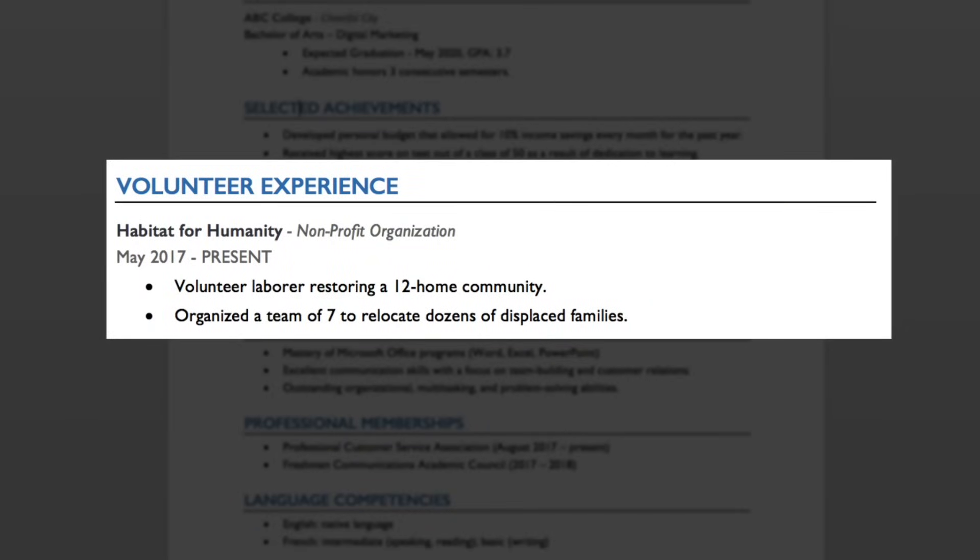This is the place to demonstrate your willingness to take initiative and get things done. If you don't have volunteer experience, go out and get some today. Start by listing the organization or cause that you volunteered for, followed by a short description of the organization and the time frame. Include a few bullet point items that demonstrate what you accomplished as a volunteer.